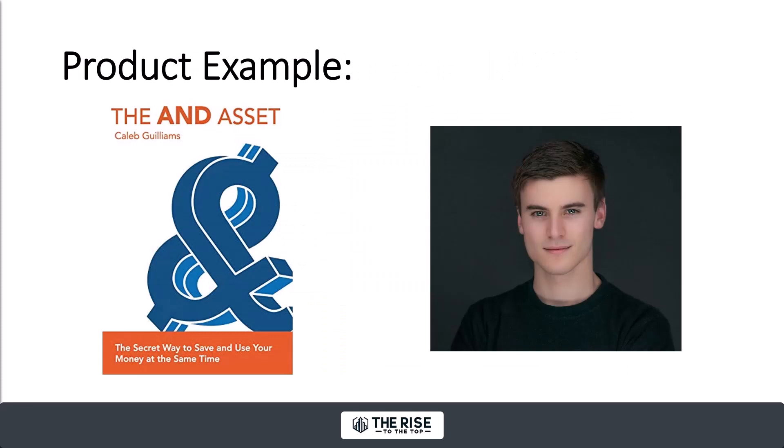Here's another guy, Caleb Williams — he's in his 20s and crushing it. He's also in the life insurance and financial space and has something called the AND Asset. It's similar to what Curtis does with investing in life insurance, but he doesn't say that — he has the AND Asset. If you can create something where when you tell people what it is, they have to say 'oh, what's that?' then you're on the right path.